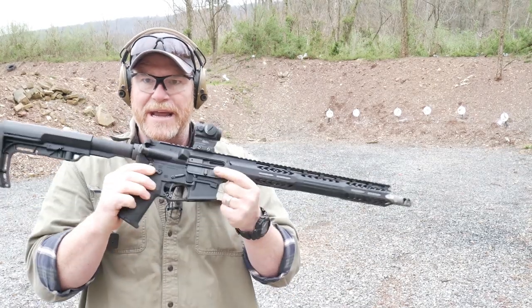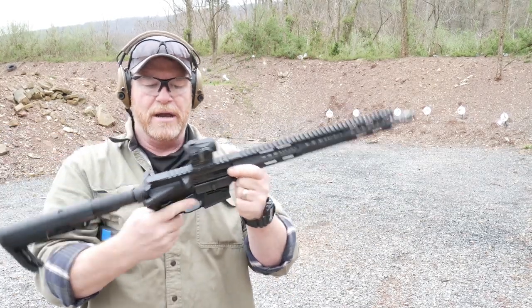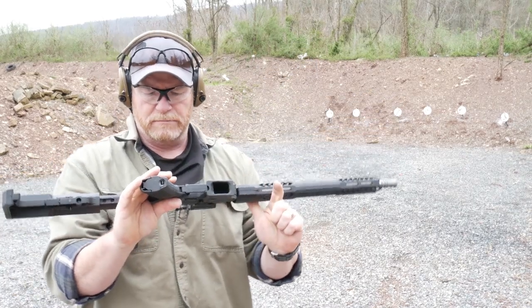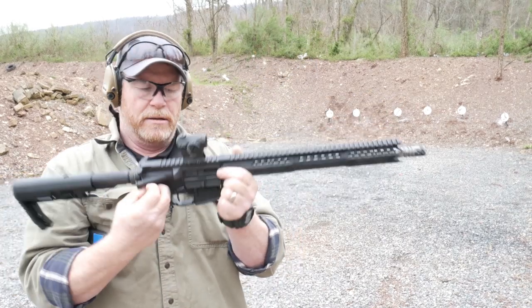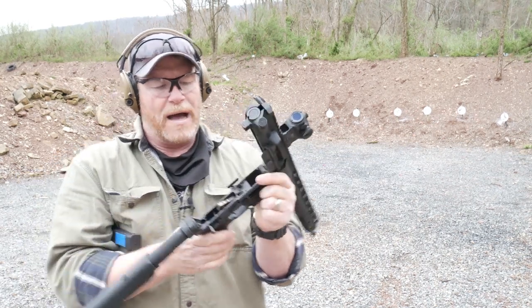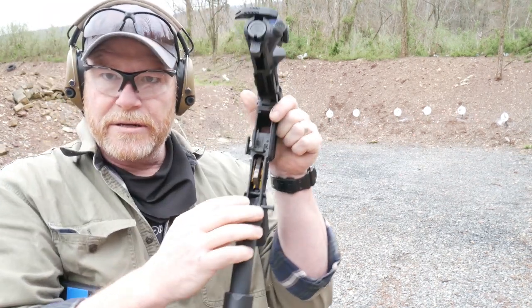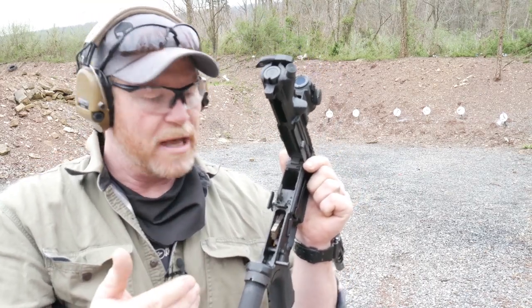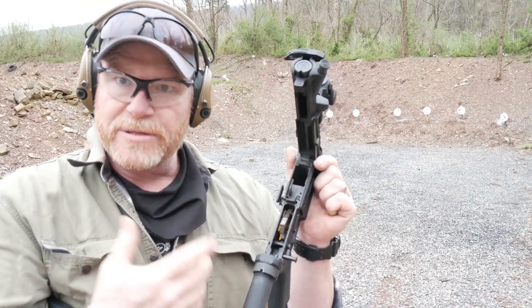We do have ambidextrous safety controls right here. You've got the anti-walk pins from KNS. One of the cool things, and it is well worth its while, is this guy right here — the single-stage Timney trigger. I love these. I use them in a lot of my rifles, and this one is set up for the pistol caliber carbine.